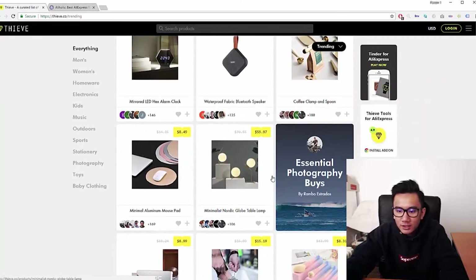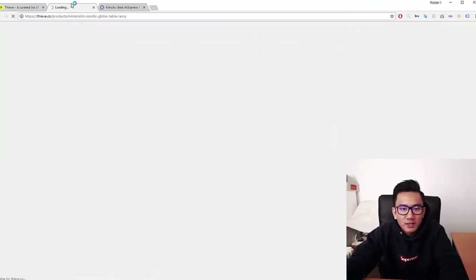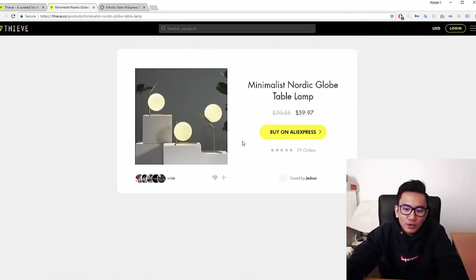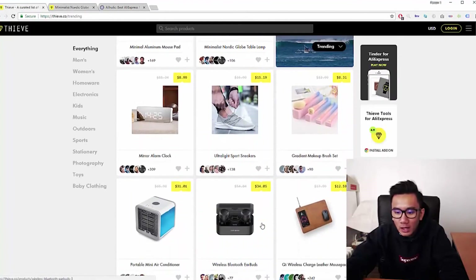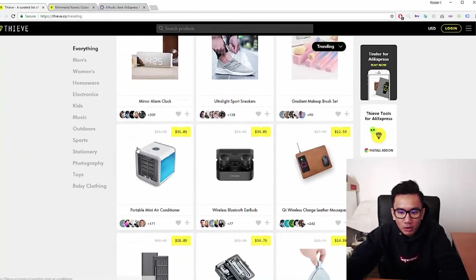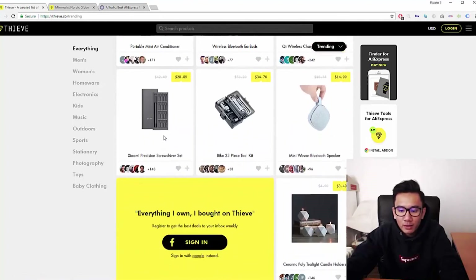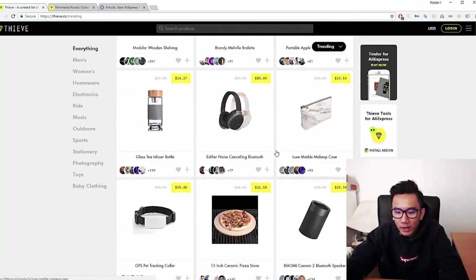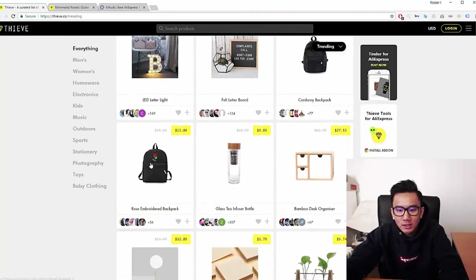They give you the pricing and show you the items. For example, this moon globe light was really hot at the beginning of this year — so you can find up and coming products and advertise them before they become hot. This air conditioner is a winning product that did really well last month. A lot of these products have high potential, the photos are super clean, and something like this rose bag would do really well if advertised on Instagram.